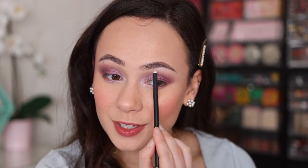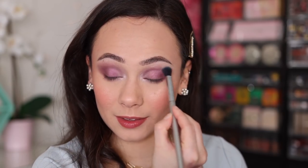Finally, I'm gonna go in with this icy lilac shade — it's more icy than lilac, but it goes perfectly in this quint. I was not sure about this quint when I first swatched it and applied those first two colors, but it really came together. I think I really, really like it. So I'm gonna finish the rest of my makeup and then I'll be back to give you my final thoughts.